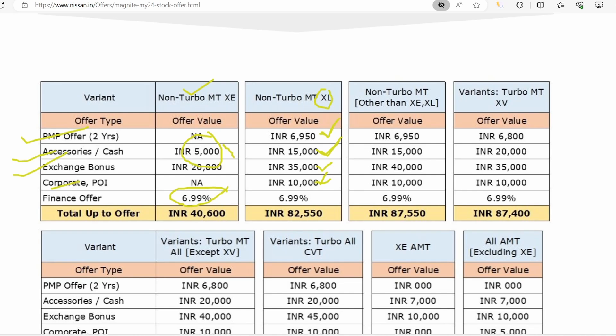So you will find a total discount of almost 32,000. And if you exchange, the total comes to around 82,000. Many people can take advantage of the exchange offer, so that is worth considering.